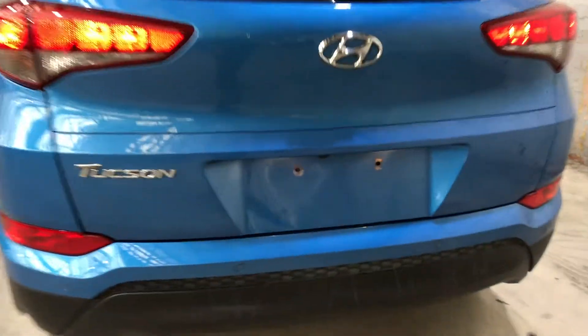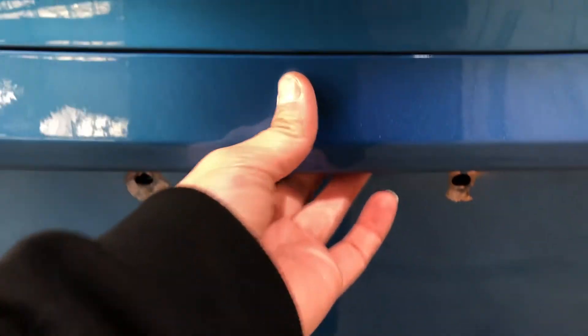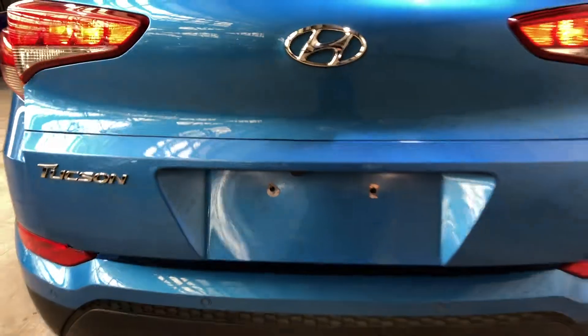Before we jump into the boot, the good thing about this Tucson is, if your hands are ever full, with the press of a button the tailgate will automatically open.